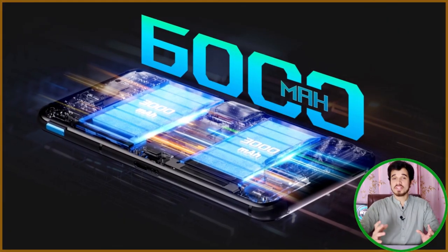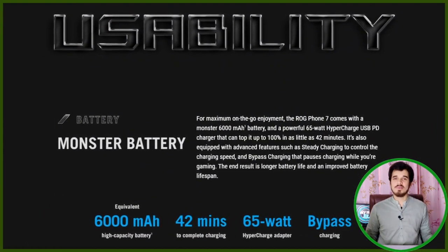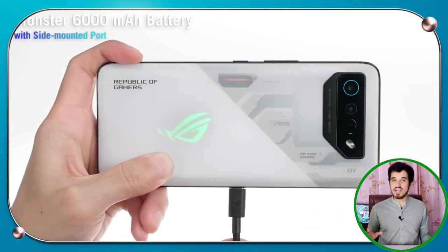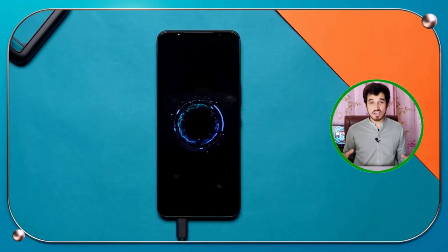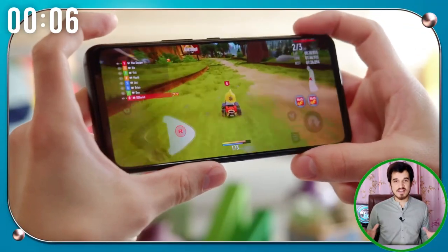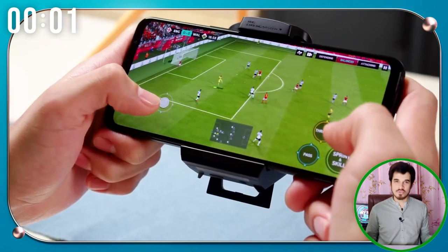The ROG Phone 7 has a huge 6000mAh battery, which is around 20% bigger than most other phones, meaning it can handle longer gaming sessions. The phone charges up quickly too, with 65W fast charging. It took around 51 minutes to go from 0 to 100%, which is impressive considering the battery's size. However, gaming does use up more battery than normal use.